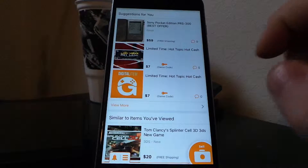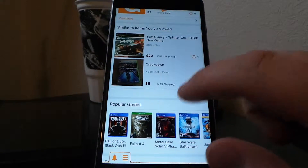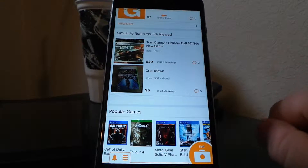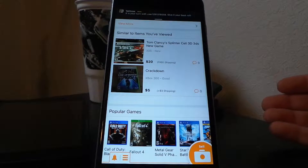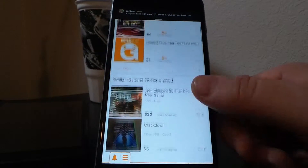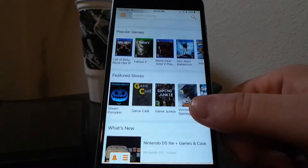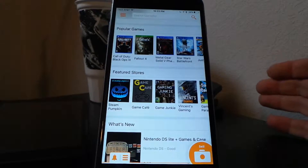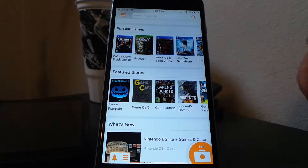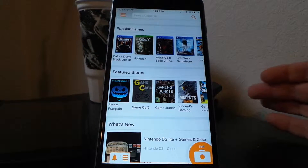If you scroll around, you'll see similar items — another section similar to suggestions but showing related listings. The popular games section is where you can see the latest, hottest games on GameFlip — what people are buying and selling the most.